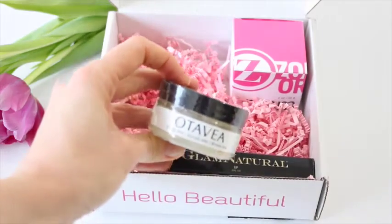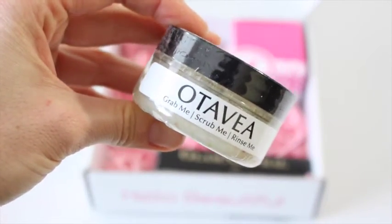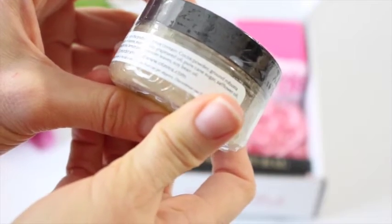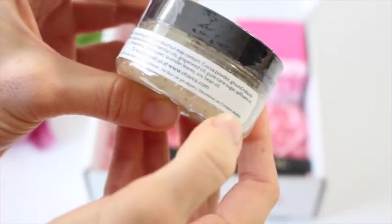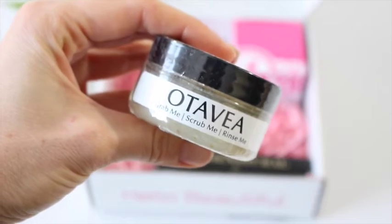Then we have this — it says grab me, scrub me, rinse me. So it is a lemon scrub. It has lots of natural stuff in here: peppermint leaves, cocoa beans, essential oils, grapeseed oil — basically all natural stuff. And you all know that I'm obsessed with any type of scrub, so obviously I'm going to be using that.